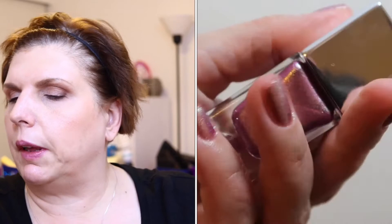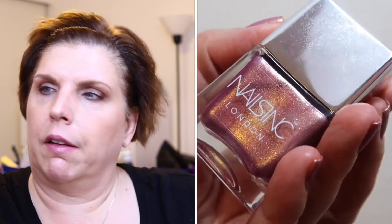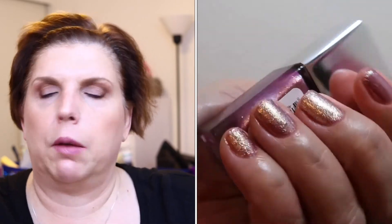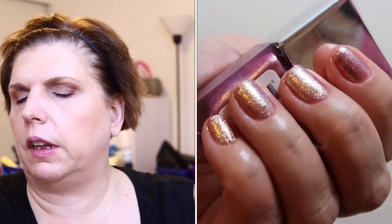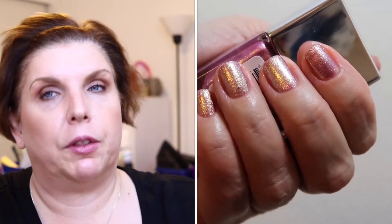I did wear it for a few days and it did chip, but I do have issues with chipping sometimes because I am rough. This shade itself is just stunning — it's probably one of my favorites ever. I'm not the biggest fan of pink, but the pink with the gold and the green shift to it is just absolutely stunning. This is called Dream Dust.